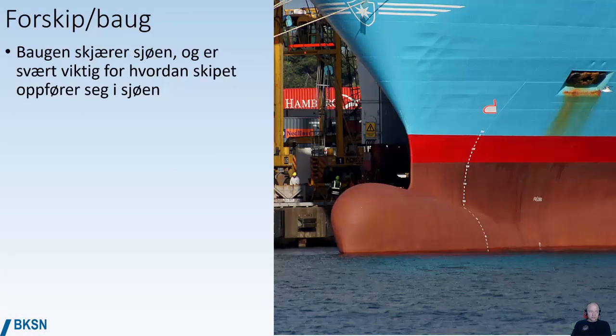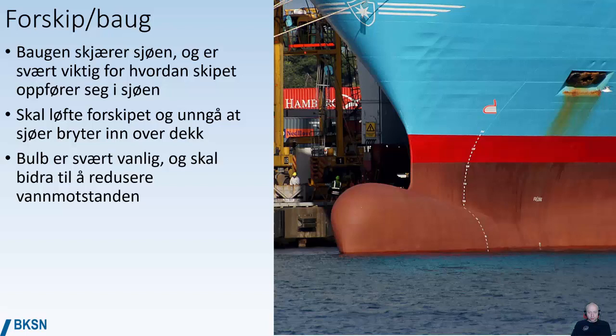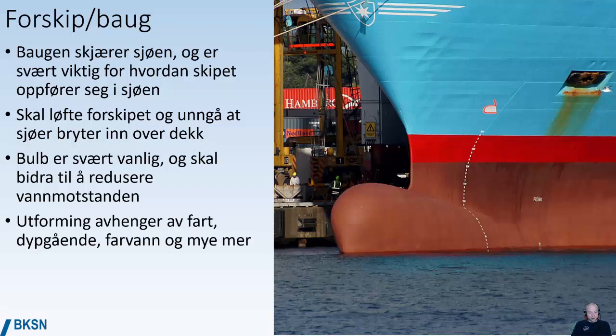The front of the vessel is the part that cuts through the waves and is very important for how the ship behaves at sea. One of the functions of the bow is to lift the front part of the vessel to avoid waves crashing over the deck and creating damage. Having a bulbous bow is very common and it's supposed to reduce the water resistance of the hull. The shape of the hull depends on the vessel's speed, the draft, the kind of waters you sail in, and a lot more.